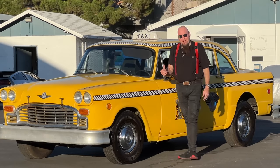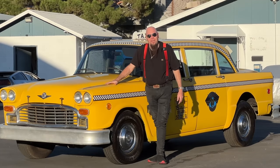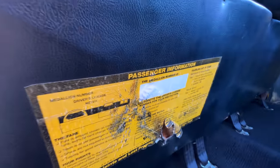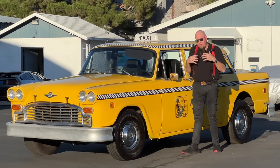I'm Video Bob, and today we're going to talk about my 1981 Checker A11 New York City Taxi Cab. That's right, this is a real New York City A11 Checker Taxi Cab. It's not the Marathon A12, which you generally see.